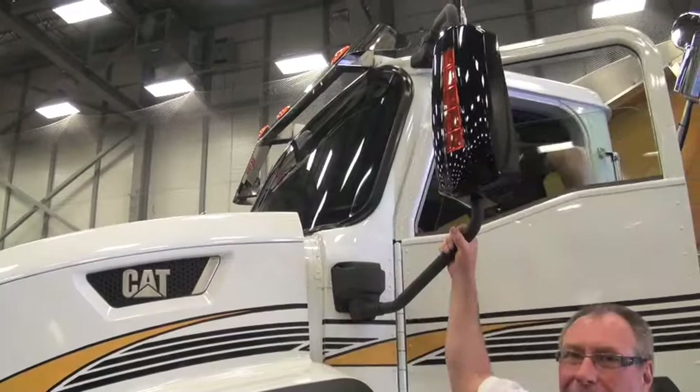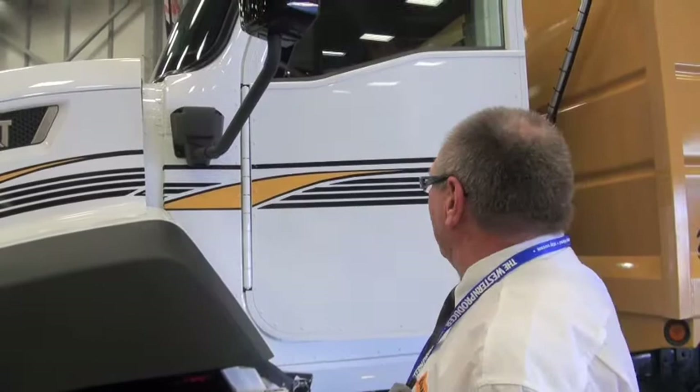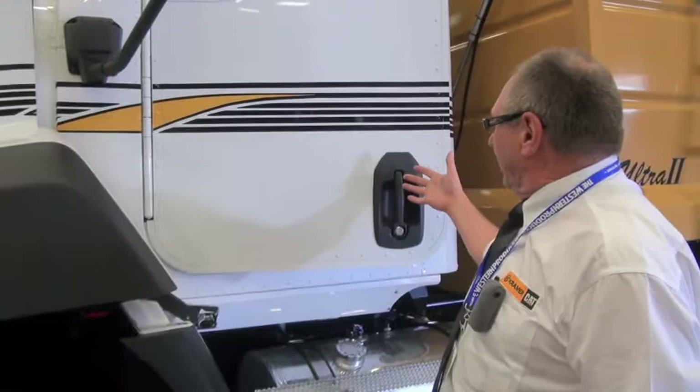They've got a very large piano hinge on the door that keeps it in alignment — it's going to stay strong for many years. This is a Cat-designed door handle. They had in mind that guys who live in northern climates like this need to get their mitts in there and be able to open the door easily.